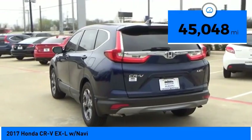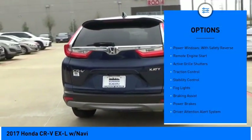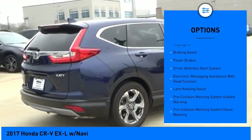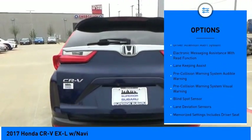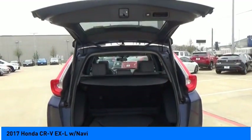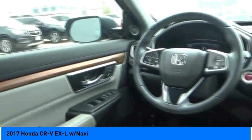This vehicle has less than 50,000 miles. Here are some of this vehicle's great options: power windows with safety reverse, remote engine start, active grille shutters, traction control, stability control, fog lights, braking assist, power brakes, driver attention alert system, and electronic messaging assistance with read function.